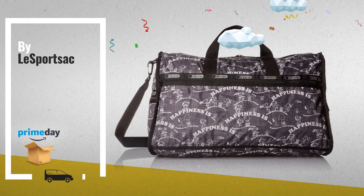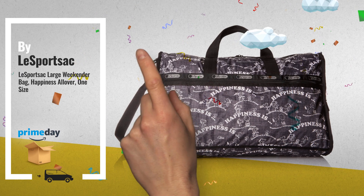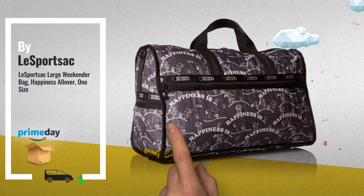Number 10, by LeSportsac. Amazing Prime Day deal. Thank you.